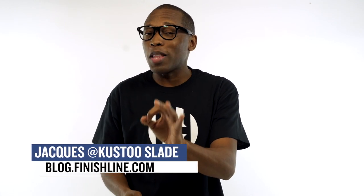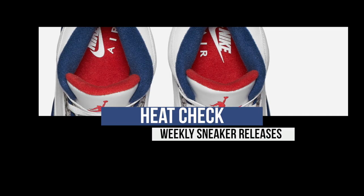Happy holidays — I want to wish you and your family the best. There are a lot more things dropping this weekend than you probably knew about. Jack Slade here, and let's kick off this holiday weekend with some love from Nike Sportswear with the Dr. Doom Foams.